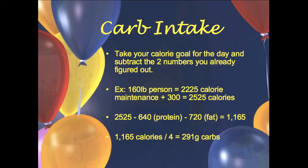Here comes the slightly tricky part — the carbs. You want to figure out how many calories you have remaining. Our person's bulk target was 2,525 calories. Subtract the 640 calories from protein and the 720 calories from fat. That leaves 1,165 calories remaining. Since carbs are also four calories per gram — just like protein — divide 1,165 by four, and you get 291 grams of carbs.